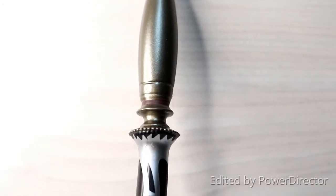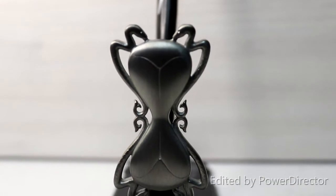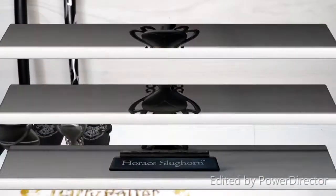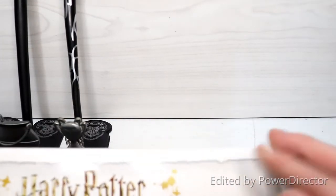I must say, guys, I was a bit nervous about some of these wands at first. I thought, I know they're going to be plastic, I know Noble Collection makes great stuff, but you still think to yourself — these wands are going to be plastic, are they going to be worth it? And so far I must say, not disappointed at all. We've gone three for three — we haven't pulled a duplicate yet. Fingers crossed we can keep that up and go through all of these without pulling a single duplicate.